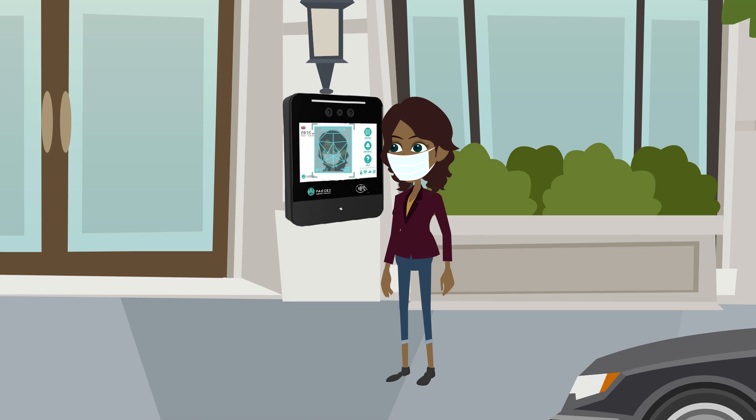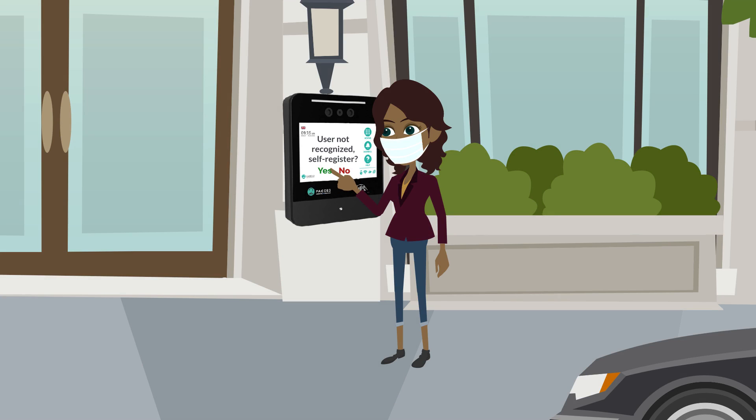FACES2 confirms that Alex is wearing a mask. It then says, "User not recognized. Self-register?" Alex selects Yes, and FACES2 asks for the six-digit registration PIN, which Alex enters.